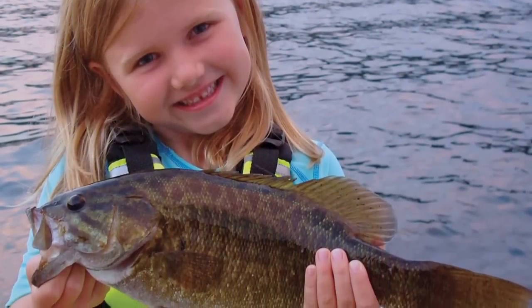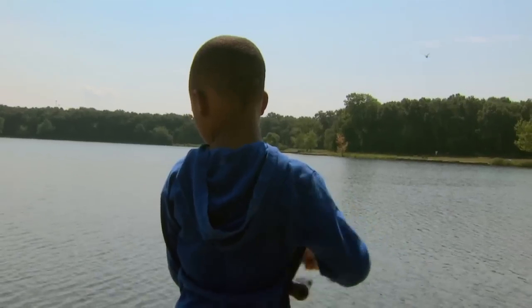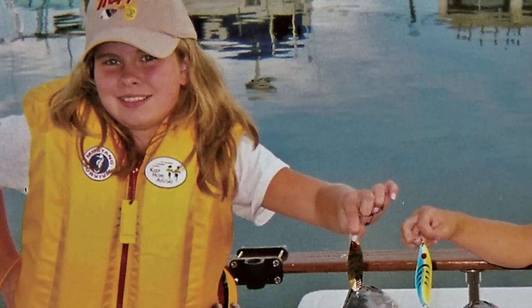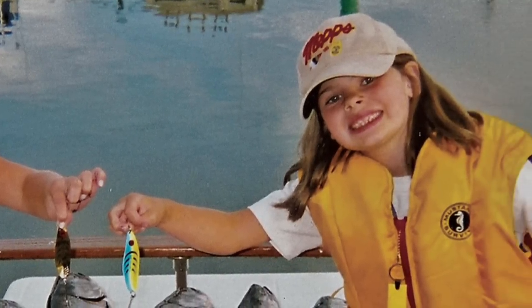There's a lot of pride when you work with kids and show them how it's done — what it takes to catch fish — and you're exposing them to something they may not have been exposed to in the past. It can put a smile on everybody's face, the kids and me alike. They get to use it, and we built it, and look at the fun they're having. It's really a great experience.